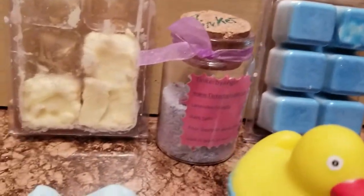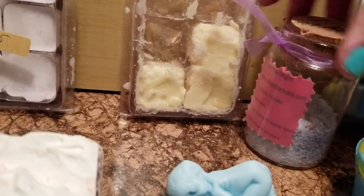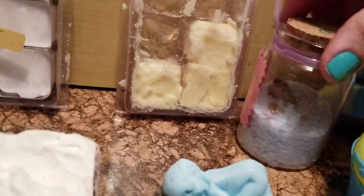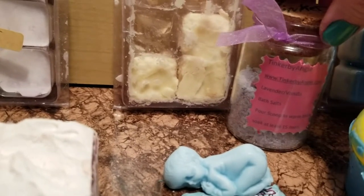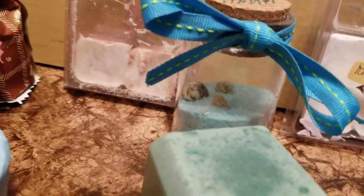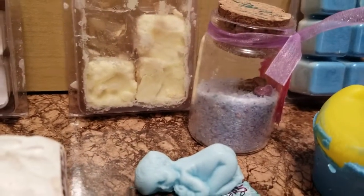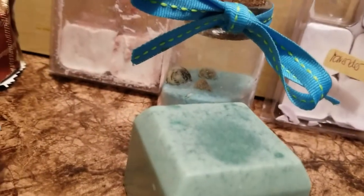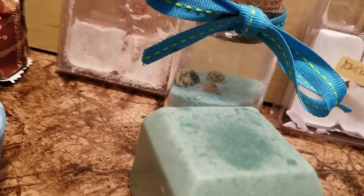If you look right beside it, you will see the bath salt. This one right here is called Lavender Vanilla. And then over here we have Colby Gall. You see the little seashells in it — that is for decoration, and it also helps keep it from clumping up in the jar while you're waiting to use it.